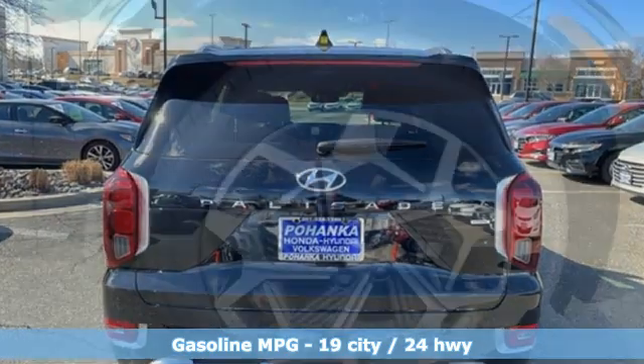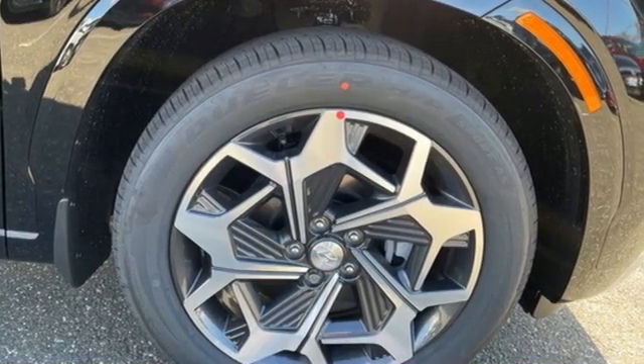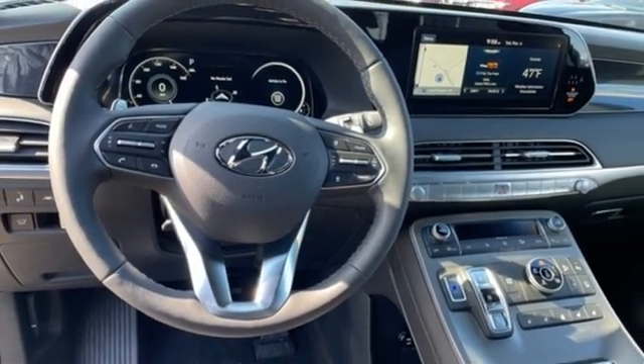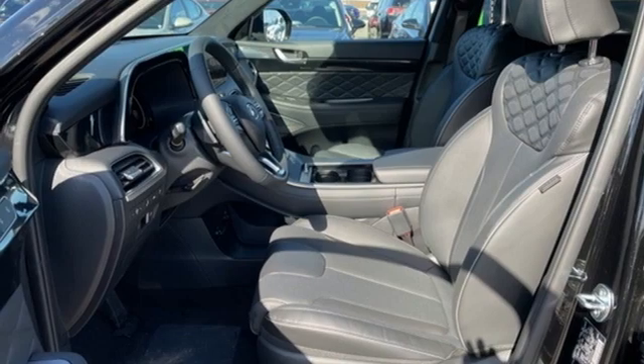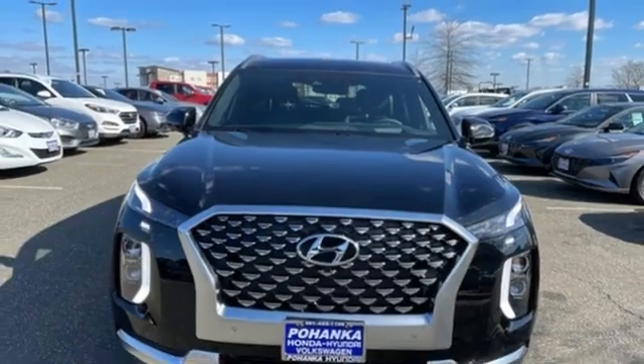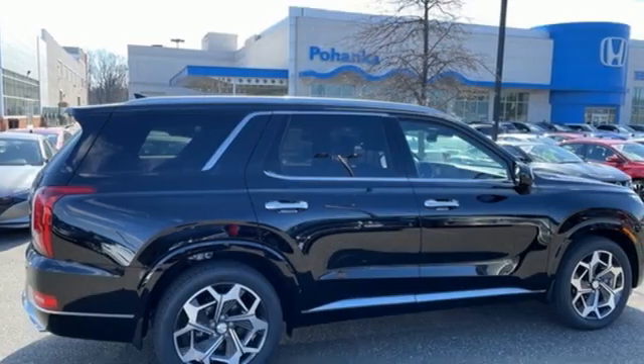V6 engine, heated and ventilated leather bucket seats, integrated navigation system with voice activation, auto dimming rear view mirror, dual zone climate control, remote engine start smart device, streaming audio, hands-free liftgate, memory exterior door mirror settings, and automatic transmission.